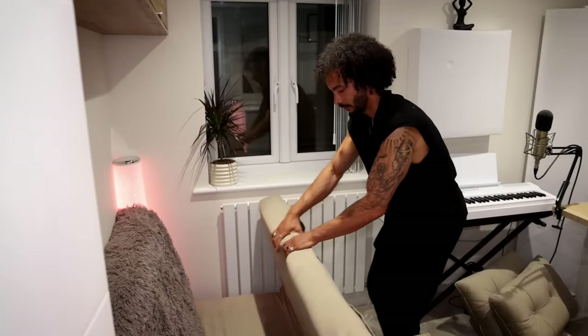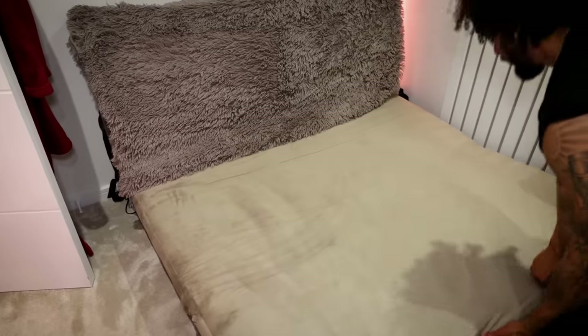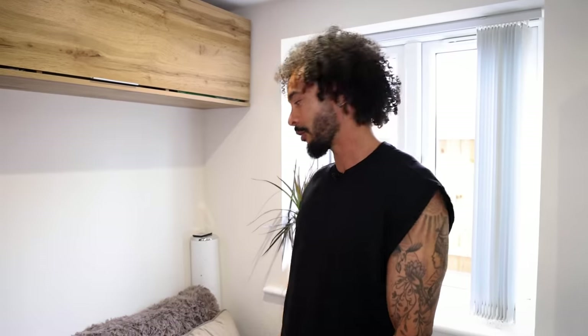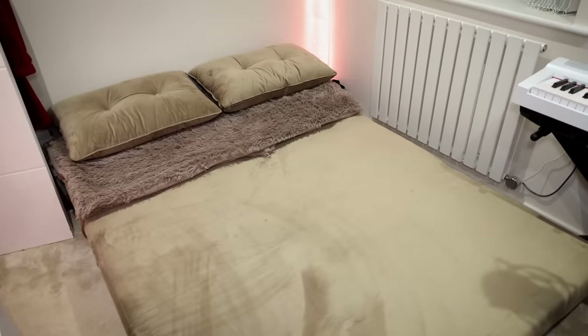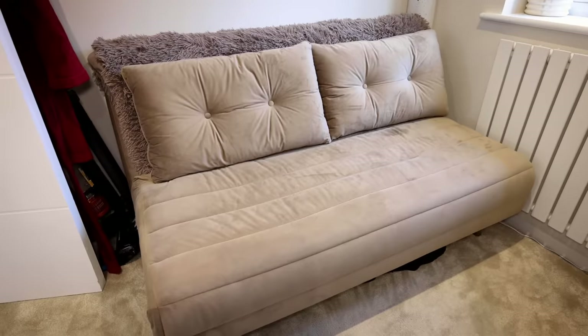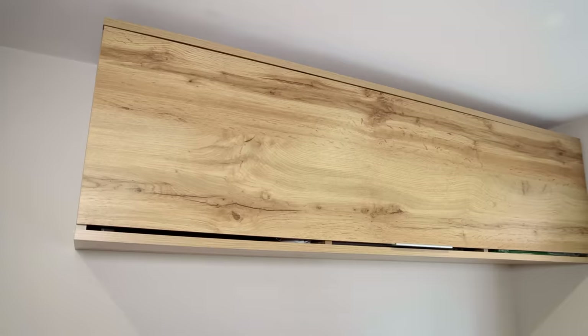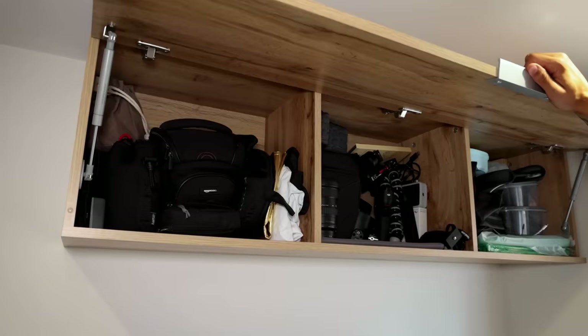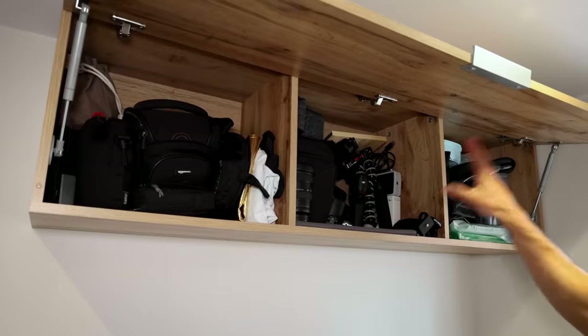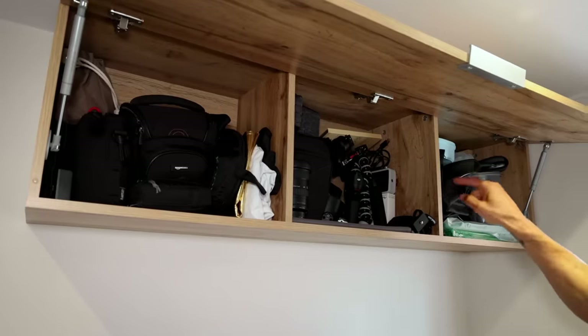You've got a couch in here as well — yes, this doubles as a fold-out bed. I've had a couple of people stay and it's fairly comfortable. The room is small so I had to find one small enough to fit, and I have to shunt the piano across, but it works. And you've got extra storage up here too — this is where I keep all my camera gear: cameras, lenses, ronins, hard drives, and wires. It's a very expensive cupboard.